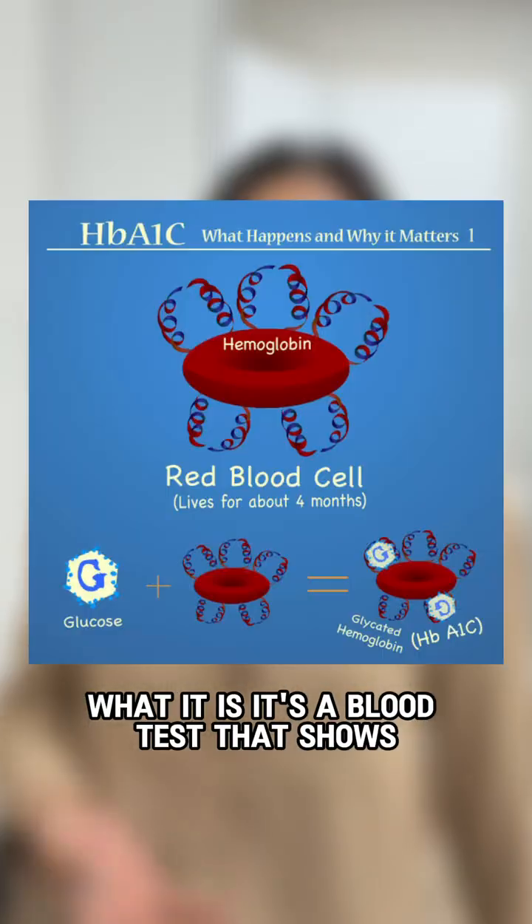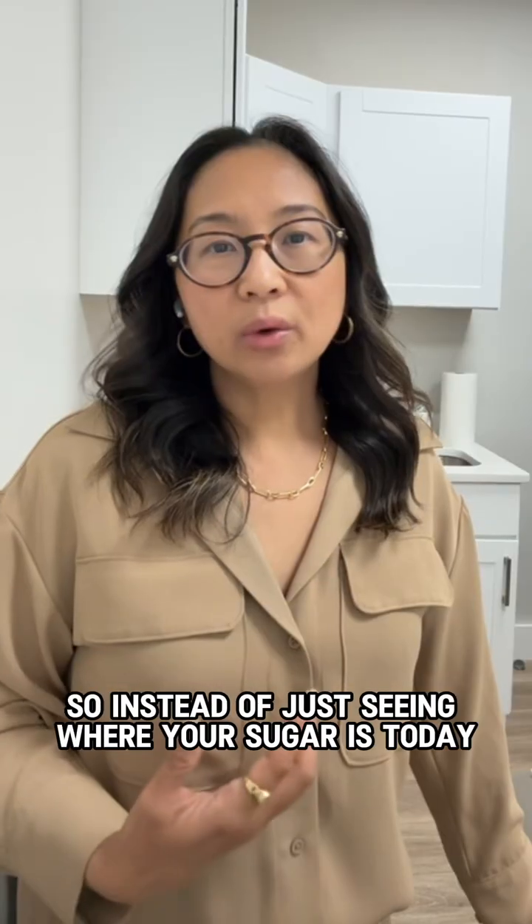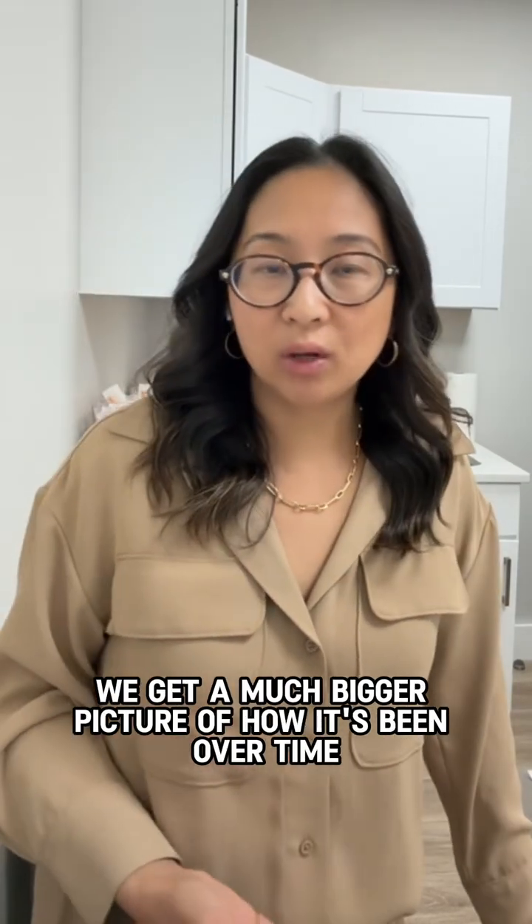What it is: it's a blood test that shows your average blood sugar levels over the past three months. So instead of just seeing where your sugar is today, we get a much bigger picture of how it's been over time.